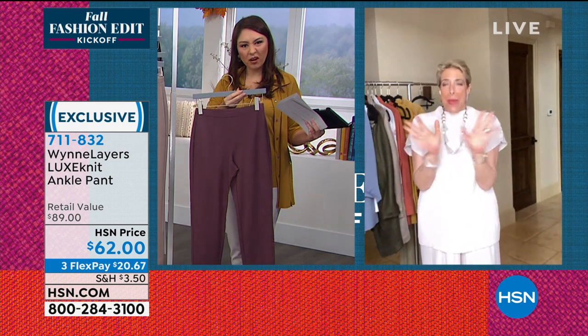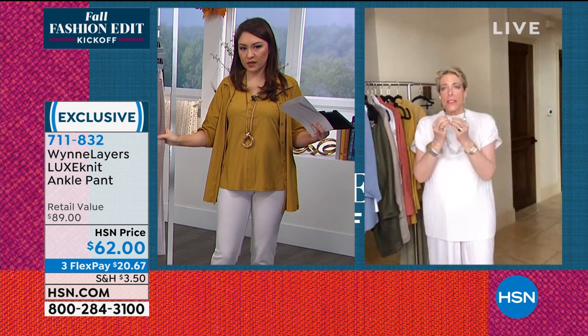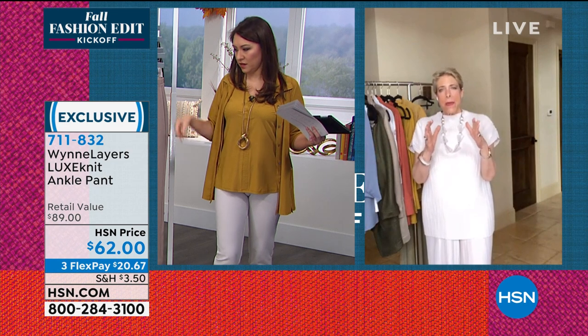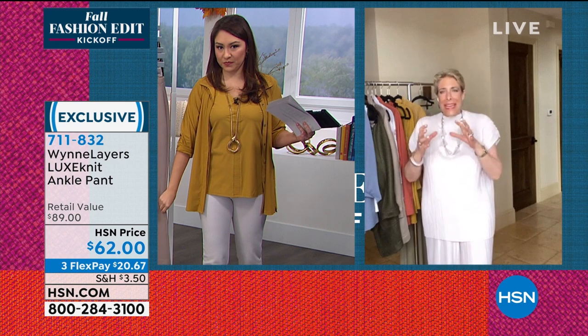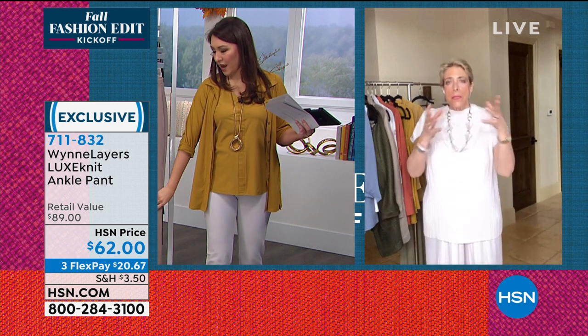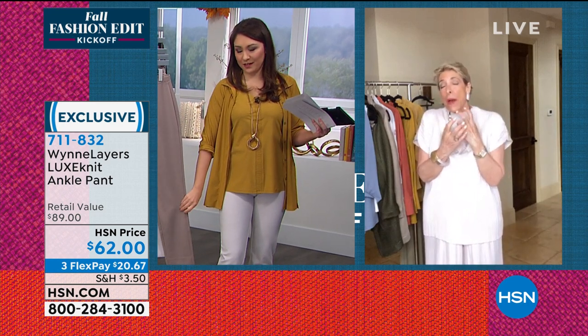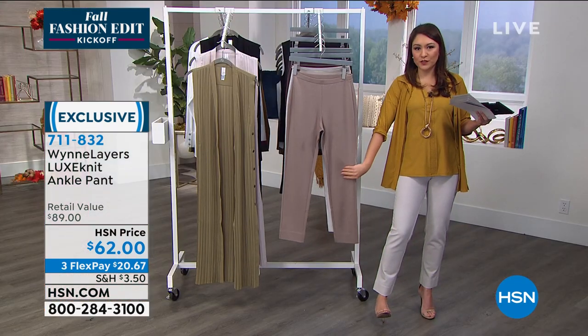I love this pant simply for its ease and comfort. Those of you who have my essential knit crepe pants — you're going to love these pants because it's the exact same pattern, adjusted for this particular fabrication. Every time you change a fabrication you do have to alter the pattern, because knits are really tricky little devils. They're buttery soft, they're gorgeous, and they don't bag out. Item number 7-1-1-8-3-2.